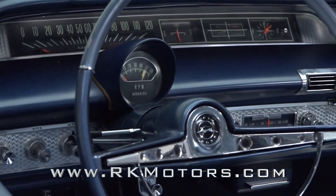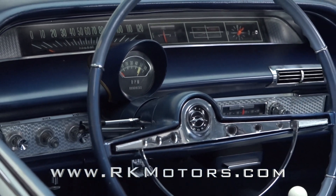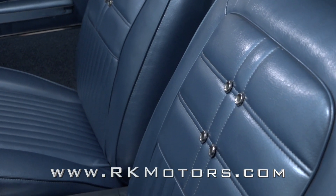And classic lines, a simple interior, and miles of smooth pigment are sure to wow the purist.